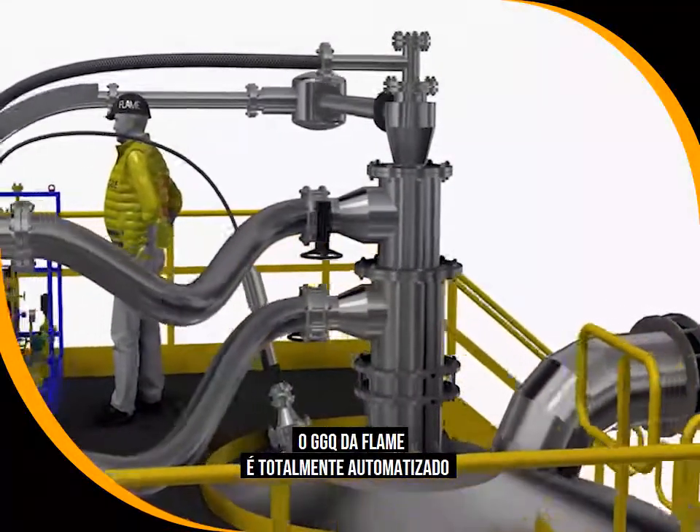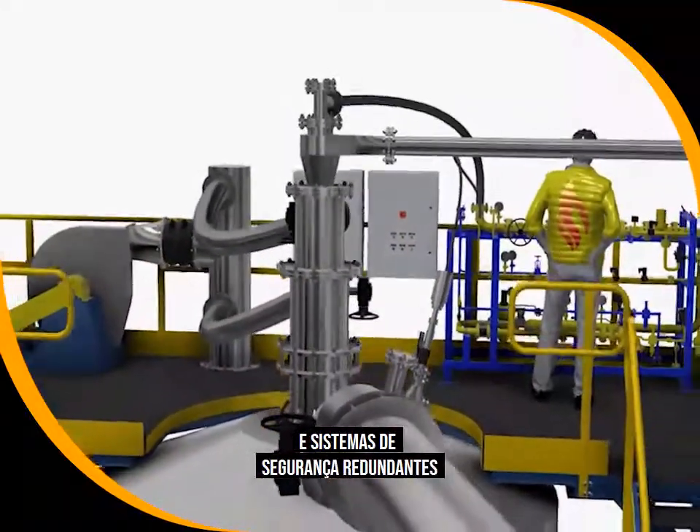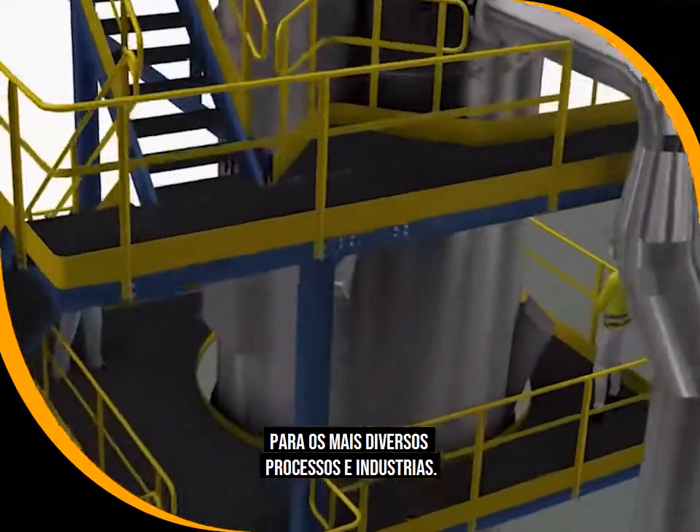The HGG is fully automated with continuous flame supervision and redundant safety systems. That is the reason why it is broadly used to supply hot gases for the most diverse processes and industries.